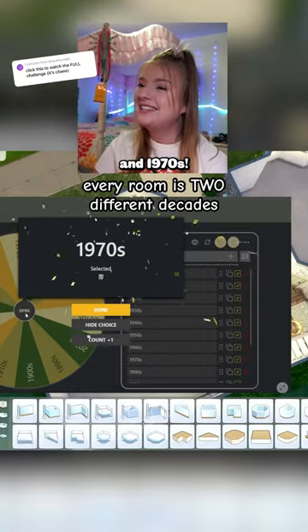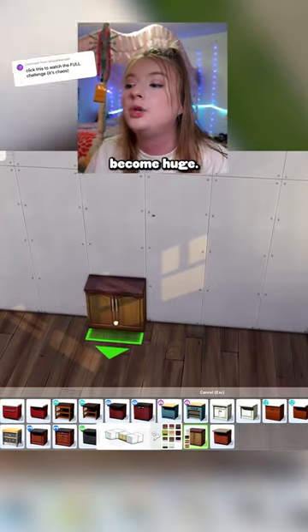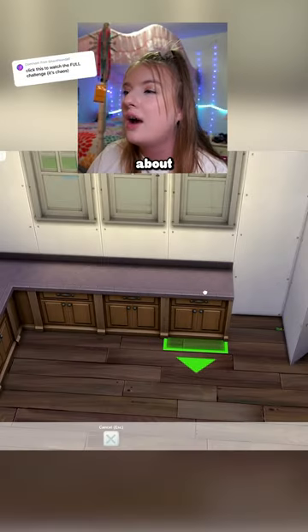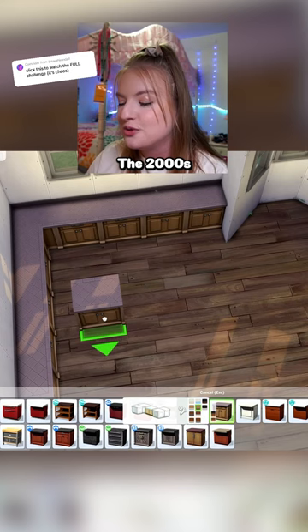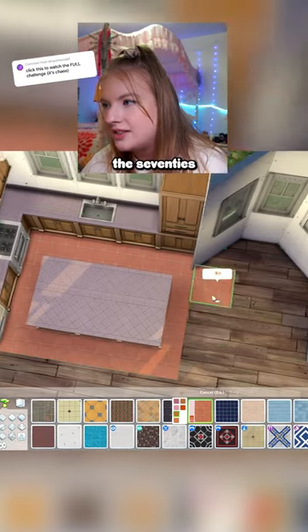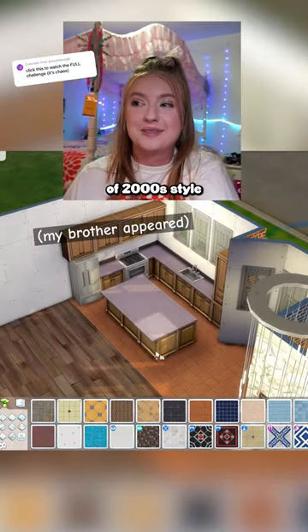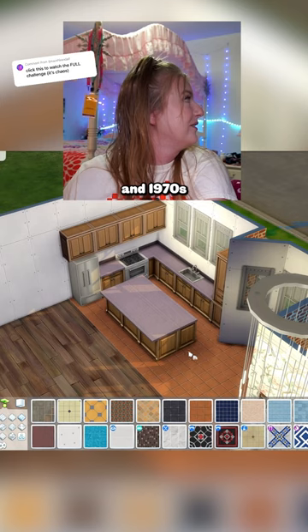For the kitchen, 2000s and 1970s. In the 2000s, we saw the Tuscan style kitchen become huge. The 70s was a lot about self-expression. The 2000s really did birth the kitchen island era. Something you saw in the 70s so much was terracotta tiles. This is supposed to be a mix of a 2000s style kitchen and a 1970s style kitchen.